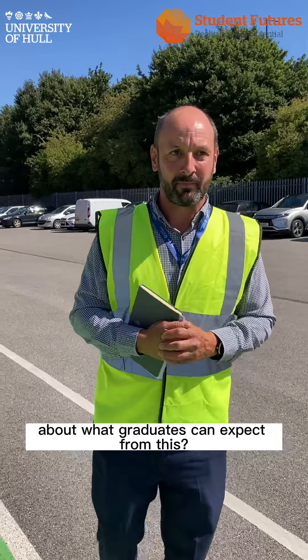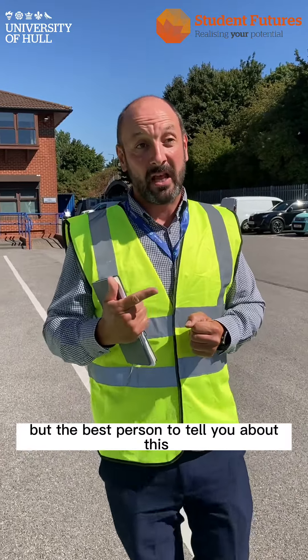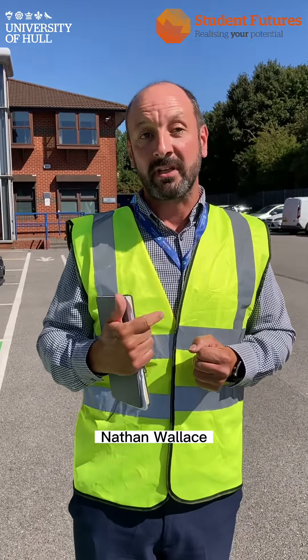I've heard Kingspan has a graduate program — can you tell us a little bit about what graduates can expect? The best person to tell you about this will be my colleague Nathan Mullis, so let's go find him.